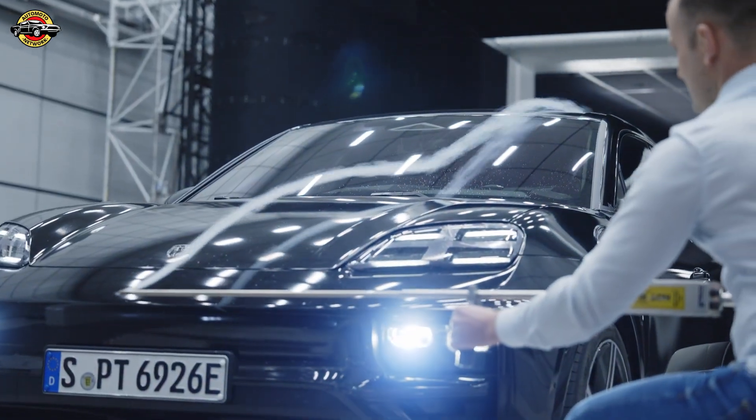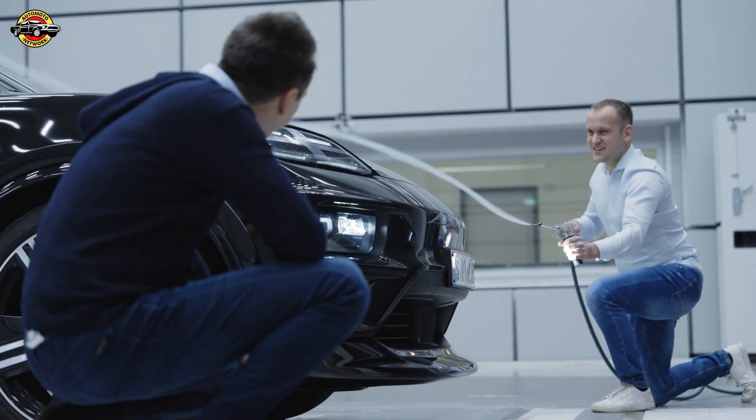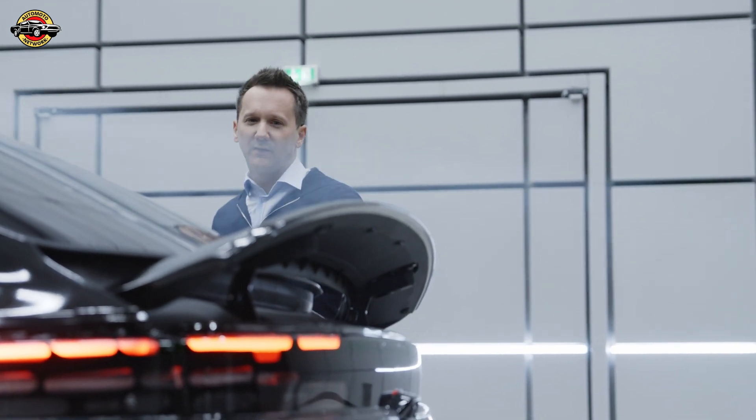The drag coefficient is a key factor here. I was in the wind tunnel, and the aerodynamics engineers and designers explained the vehicle and its efficiency to me.